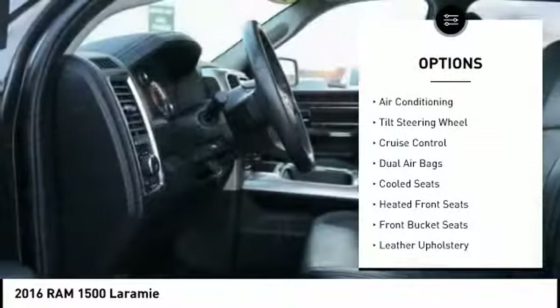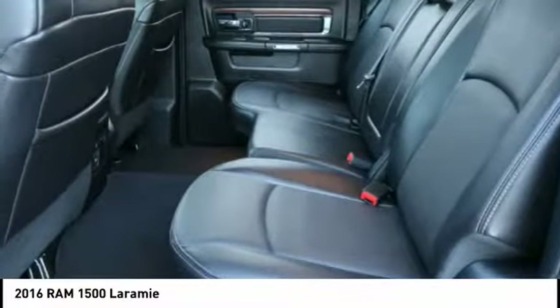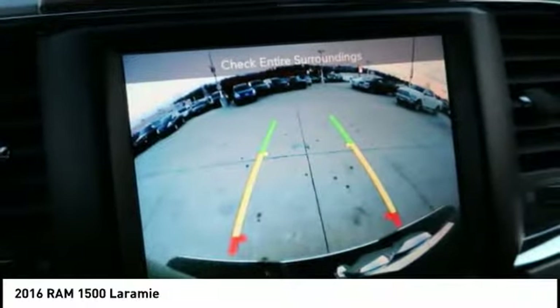Backup camera, dual airbags, air conditioning, power steering, and driver's side remote mirror. A vehicle like this doesn't come along every day — come in and get it before someone else does.